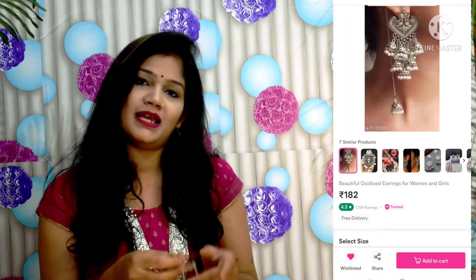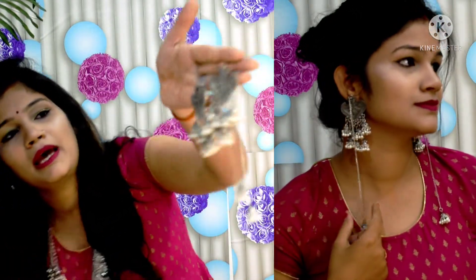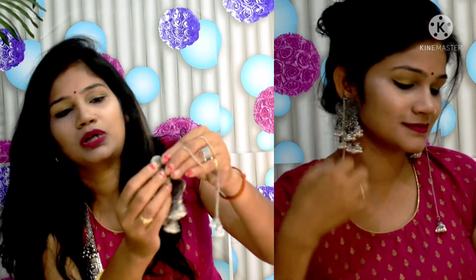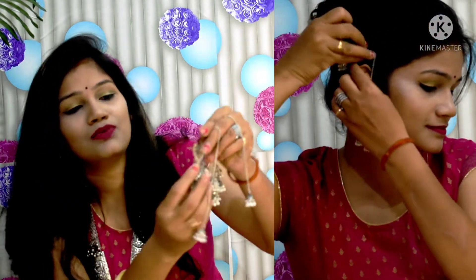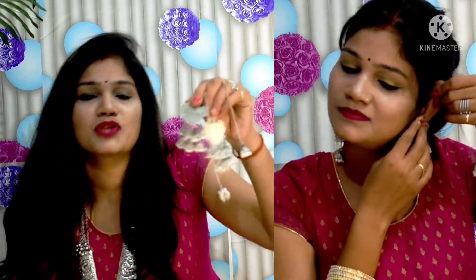The next earring is also an oxidized jewelry piece that comes with jhumkis. It has a small top design with cut work detailing. Despite its elaborate look, it is very lightweight and has a very trendy appearance.